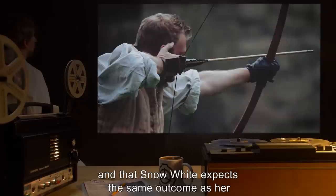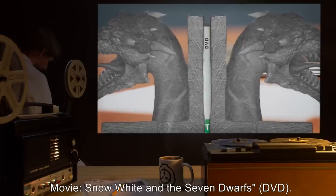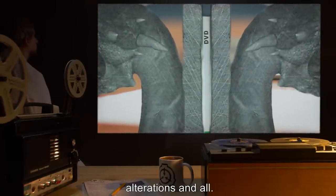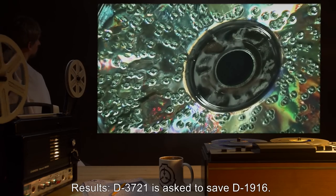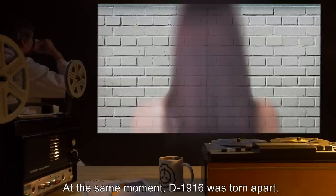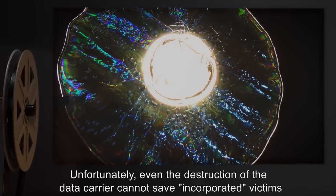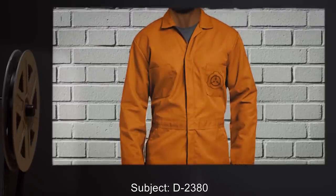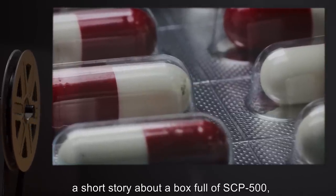After that, the plot goes almost unchanged, although the hunter mentions the criminal and Snow White expects the same outcome as her. Subject D3721. Movie: Snow White and the Seven Dwarves DVD — same copy that resulted from previous tests, alterations and all. Equipment: one police-issue X26 taser loaded. Results: D3721 is asked to save D1916. After D1916 was rescued, the disc was shattered at the same moment D1916 was torn apart, after which she disappeared. Addendum: Unfortunately, even the destruction of the data carrier cannot save incorporated victims.